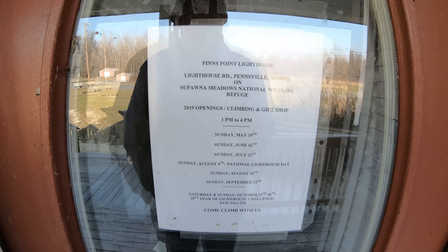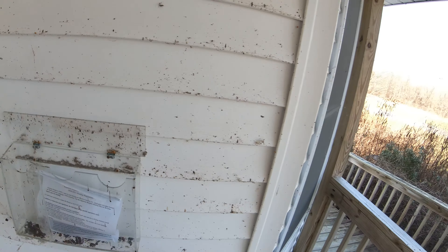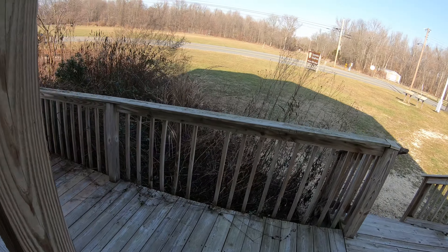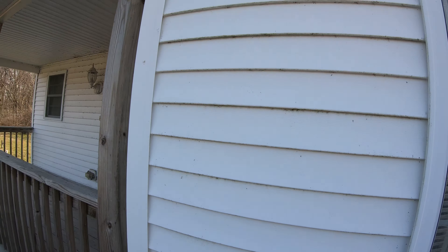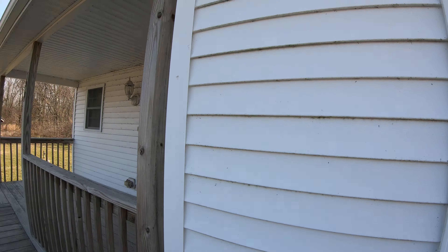The sign says Finn's Point Lighthouse 2019 openings — and this is 2021, so I think they changed the sign. You can see a little bit in there — trying to keep the reflections down. It might have had a little gift shop or whatever. There are some papers here, one left: hunting regulations for 2021. We'll come back out on this side over here.